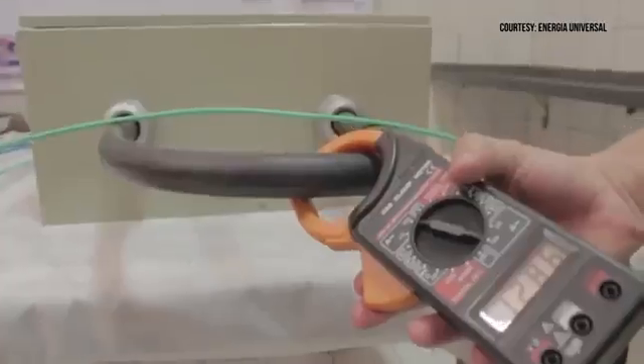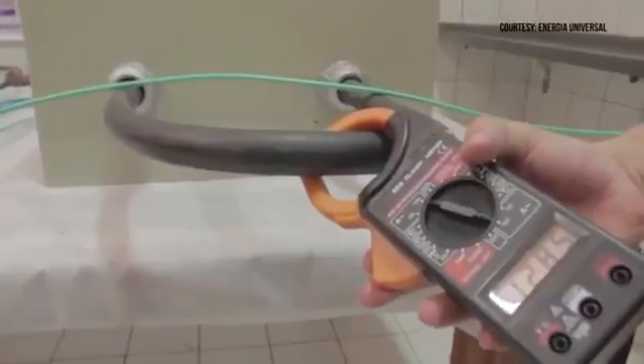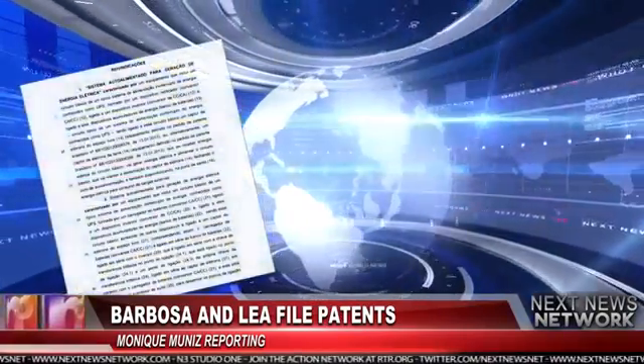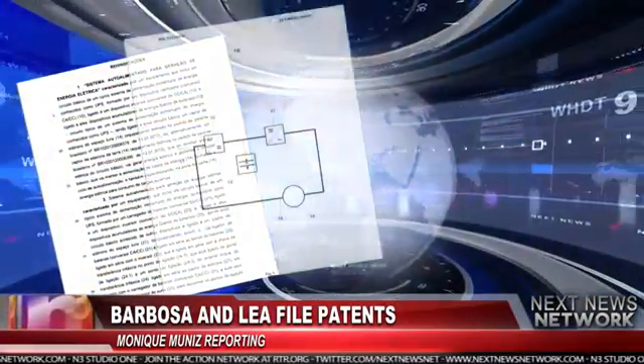On February 11th, 2013, two Brazilian inventors posted a video of themselves demonstrating a device powering a bank of lights. A few months later, on July 7th, 2013, inventors Nilsson Barbosa and Clarison Lea filed an international patent on the device, stating it will produce free energy.